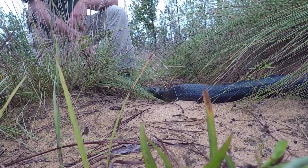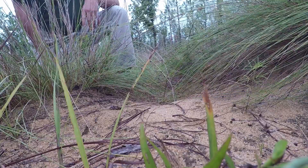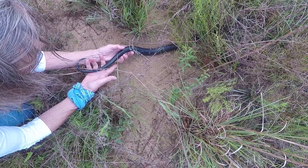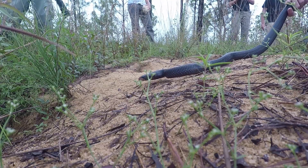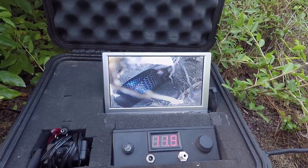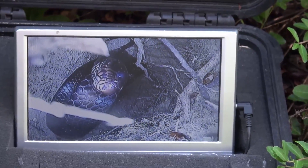Eastern Indigo Snakes prefer high dry sandy habitats, preferably where you would find gopher tortoises, and Indigo Snakes will actually use gopher tortoise burrows. They live alongside gopher tortoises — they'll go down into those burrows when it gets too cold and also when it gets too hot. We're using a burrow scope, commonly used to look for gopher tortoises, to find this Eastern Indigo Snake that's down in a burrow.